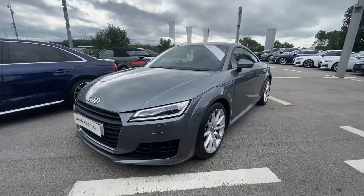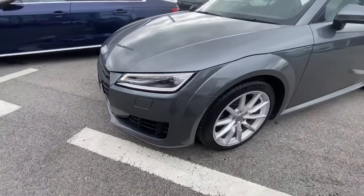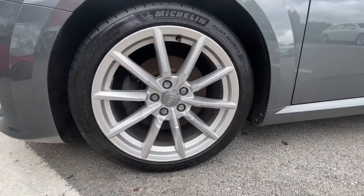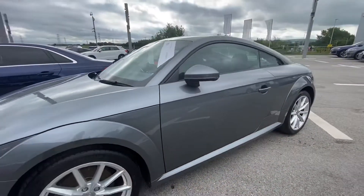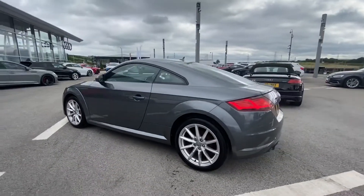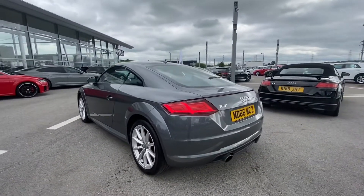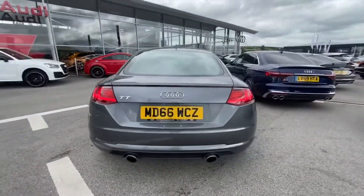It's finished in toner grey, with LED headlights, it gives 180 PS, 10 spoke alloy wheels, body coloured electric door mirrors, and we have parking sensors in the back as well as the TT badging. We also have sport suspension.